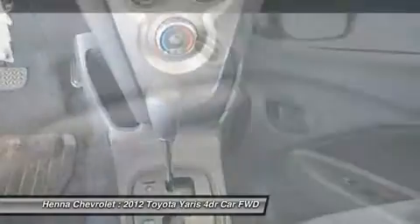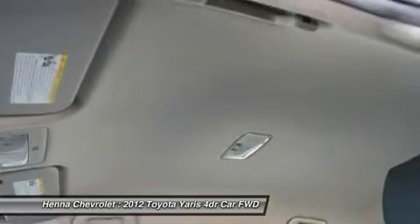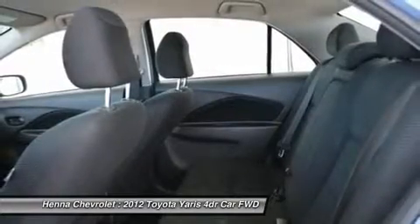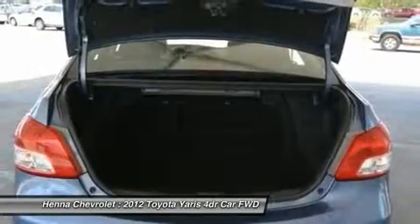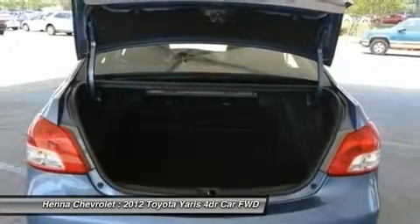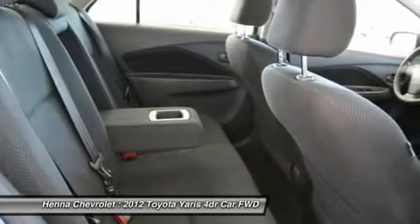Low tire pressure warning, occupant sensing airbag, overhead airbag, passenger door bin, passenger vanity mirror, power steering, rear window defroster, speed sensing steering, tilt steering wheel, traction control, rear cargo trunk, brake assist, ABS brakes, tachometer, front center armrest, electronic stability control.